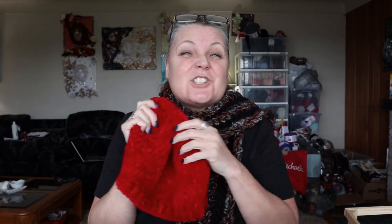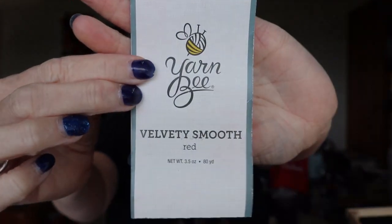It's just a double-crocheted slouchy hat, nothing special, but the yarn is very special because this is yarn that Sandy from Left is Right Crochet sent me. It's Yarn Bee Velvety Smooth in red — it is so nice and cozy. Sandy, I love this yarn, thank you so much! Unfortunately I didn't have enough to make a cowl even though I had two balls — it took a ball and a half just for the slouchy — so I didn't have enough for the cowl, but that's okay. I absolutely love it, it's so soft.